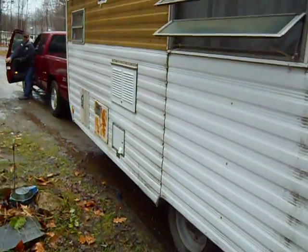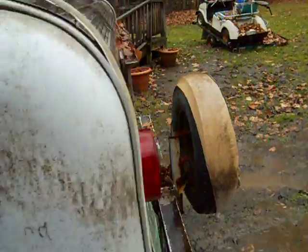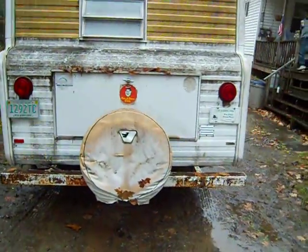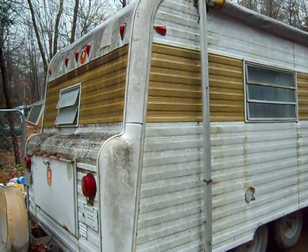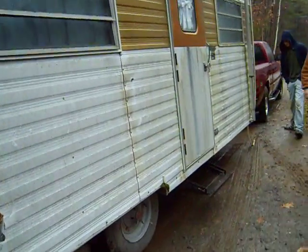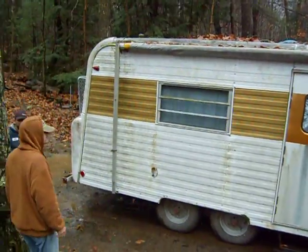This specific specimen is a little dilapidated and it's going to make a 280-mile journey back from the great beyond. Just to recap, I don't even know what kind of trailer it is — it's a Yellowstone, but it's pretty old.